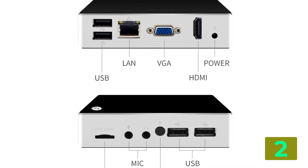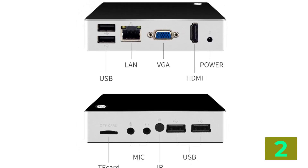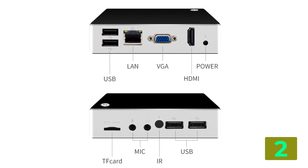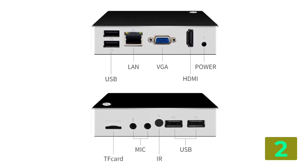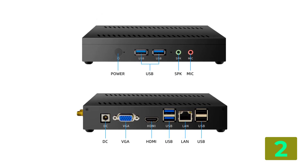Use: commercial. Type, Pocket PC. Processor main frequency, 1.33–1.83GHz. Graphics card type, integrated card. Certification, C. Processor brand, Intel. Type, Mini PC.